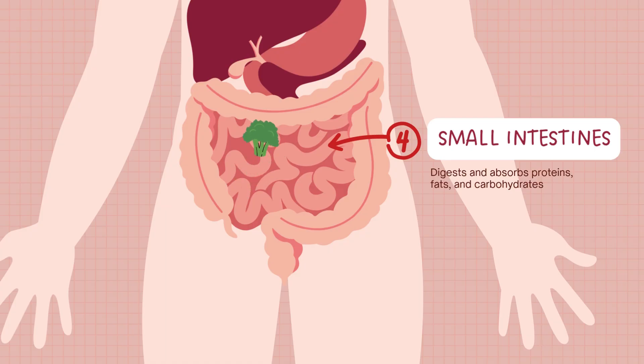The liver produces bile, stored in the gallbladder, to help break down fats. Tiny, finger-like projections called villi line the intestine walls. They absorb nutrients into the bloodstream so your body can use them for energy, growth, and repair.